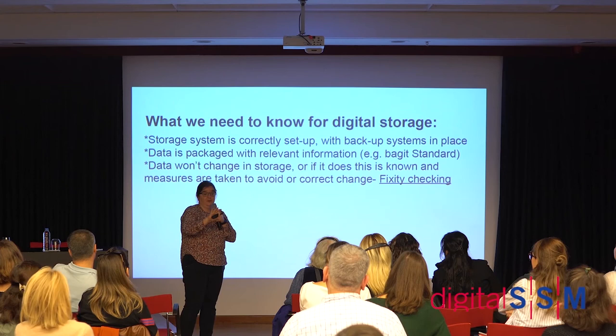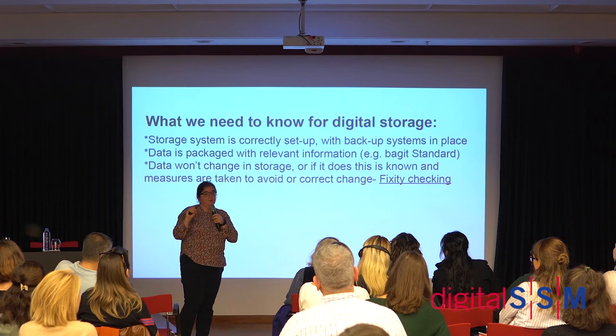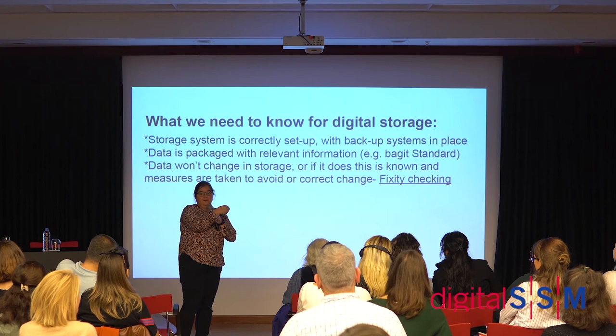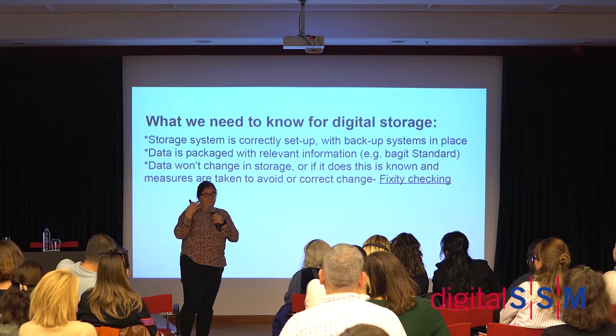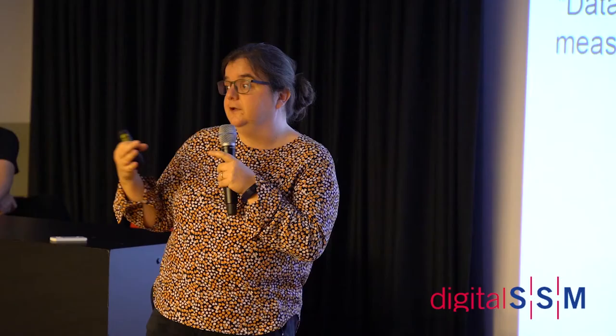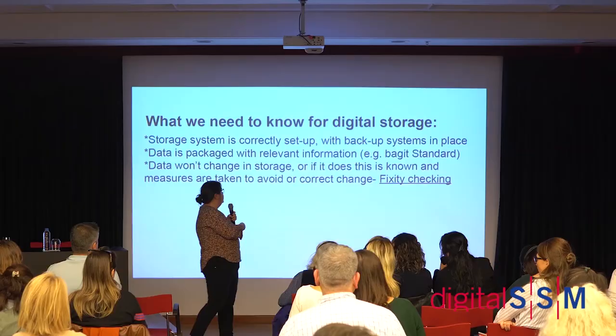Our IT team is really good but very busy and cares for the whole of Tate's digital systems — this is a very small part of their work, and it needs its own set of skills. If you have a small collection you might get away with a simpler system, but a large collection requires specific skills. Digital storage is storage of cultural objects — they need the same quality of care.